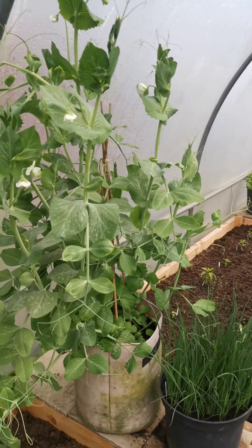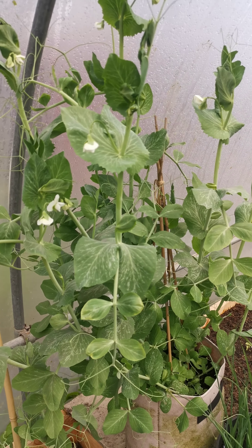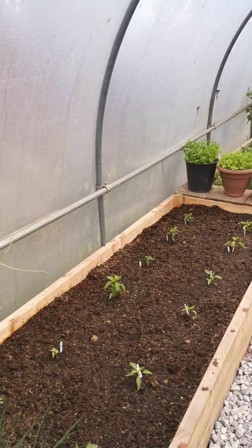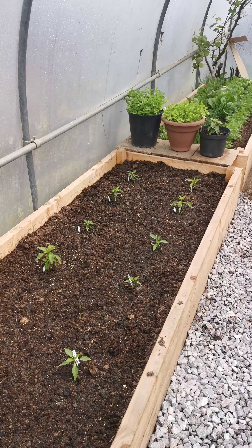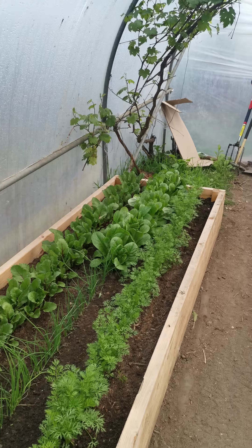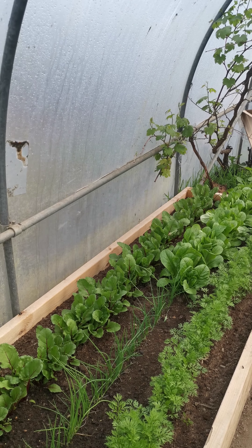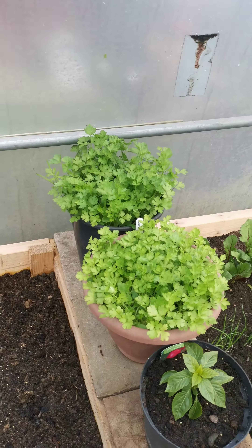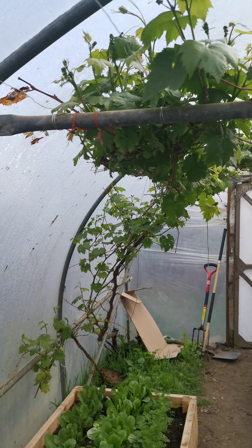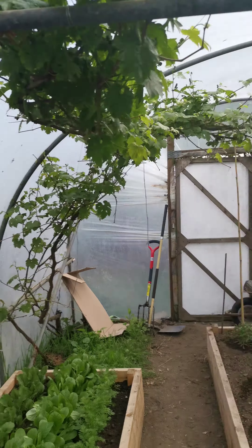These are sugar snap peas — quite like them. Leeks coming on, ready to go outside soon. Some chilies coming through already here. And then at the bottom I've got some celery, spring onions, lettuce, carrots, beetroot. I love my parsley as well. And then this thing just seems to die down completely — it's a grape vine. We had some grapes off of that last year, which was nice.